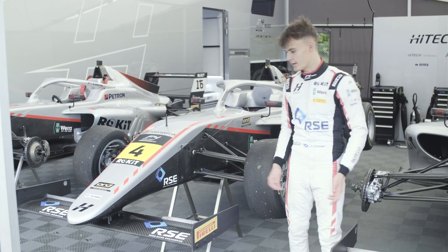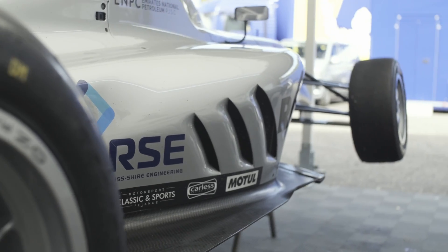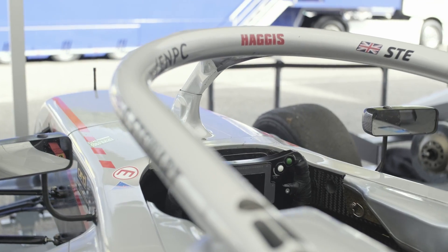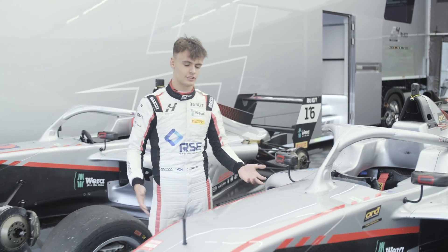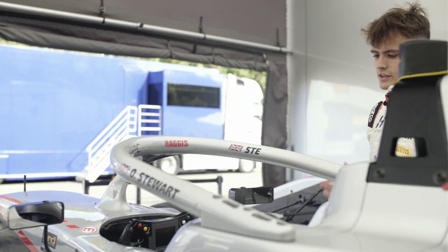Hi, my name is Oliver Stewart and this is a guide to my Rocket British F4 car. This is a second-generation F4 car and the chassis is built by Tatus. The safety has really improved on the second-generation car.